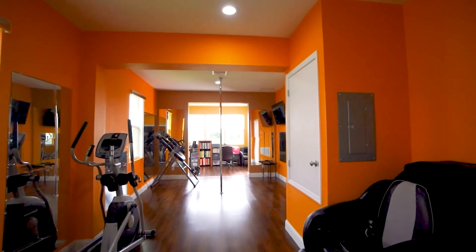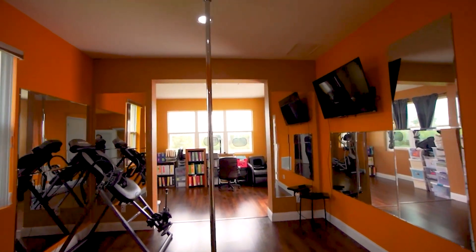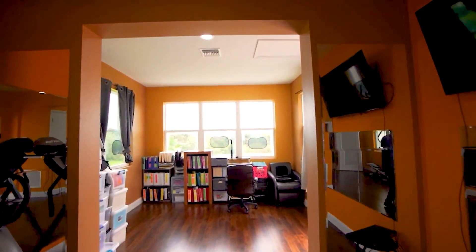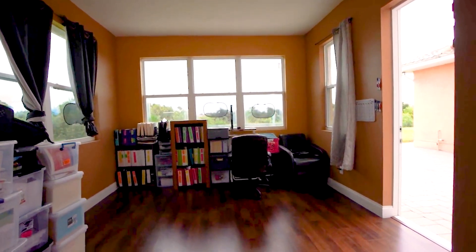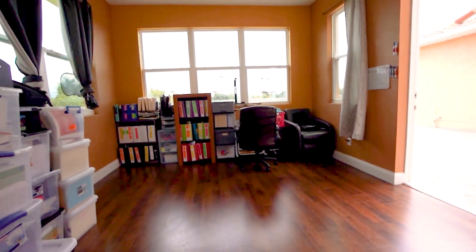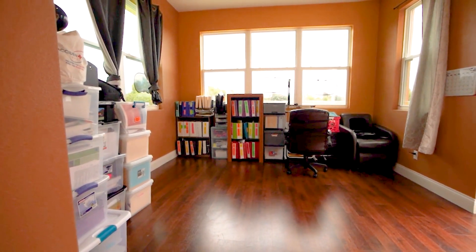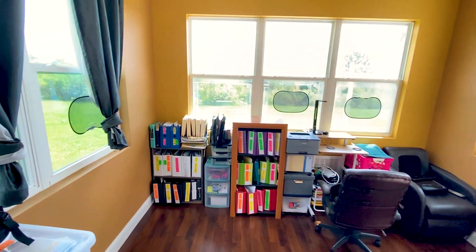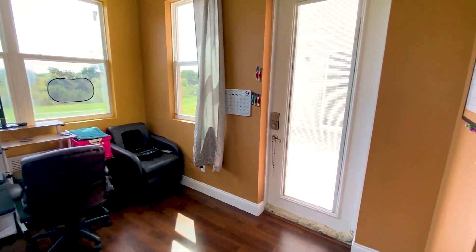Across from the kitchen is a massive bonus room — a flex space you can currently use as an exercise room, studio, office space, or the perfect man cave or media room. You've got plenty of room, and it borders gorgeous conservation views out of the large windows that cloak the back of the home.